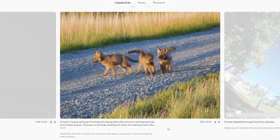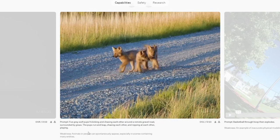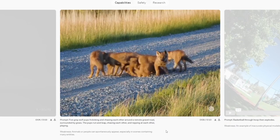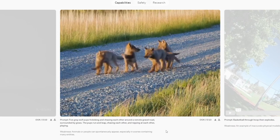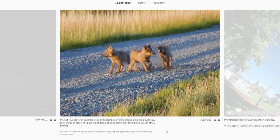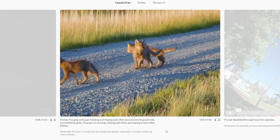Prompt: five gray wolf pups frolicking and chasing each other around a remote gravel road surrounded by grass. The pups run and leap, chasing each other and nipping at each other playing. Weakness: animals or people can spontaneously appear, especially in scenes containing many entities. This is showing a wolf duplication glitch — the wolves are just duplicating. Clearly there are three, then four, five, six — they're just duplicating wolves.